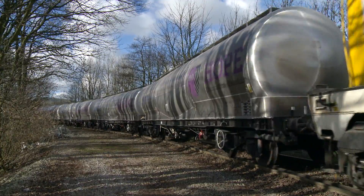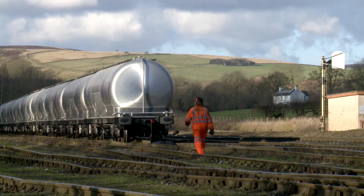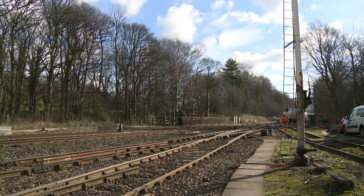The driver must apply a burst of sand to the tracks to help gain grip on the slippery slope. To do this safely, shunter Paul Wayne acts as an additional set of eyes and ears for driver Paul Spooner.